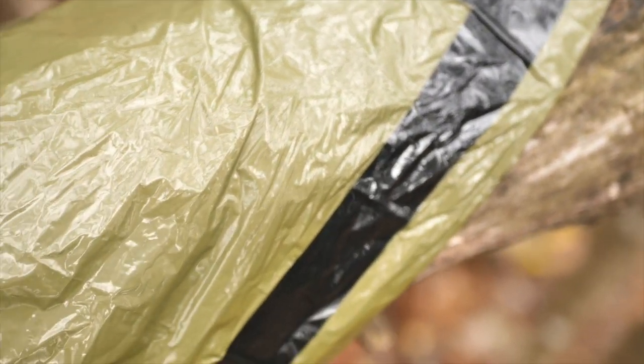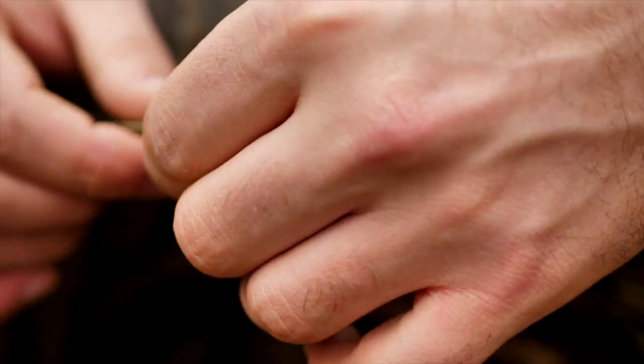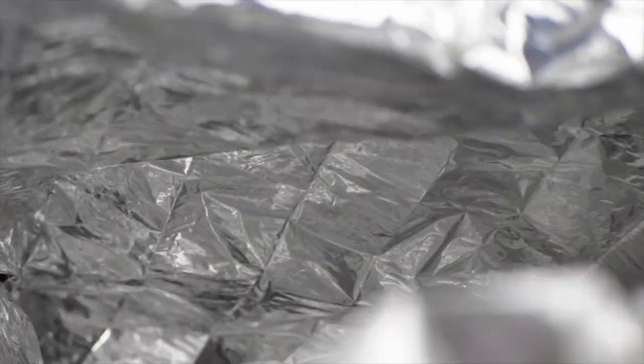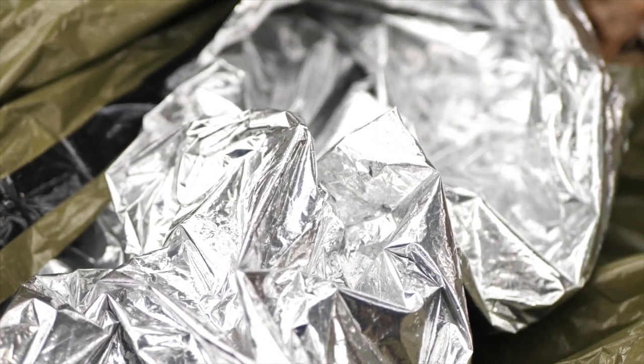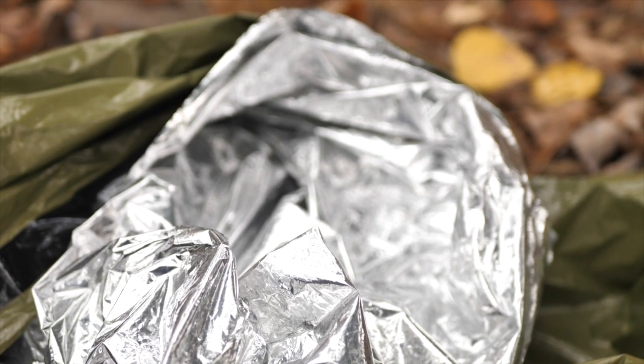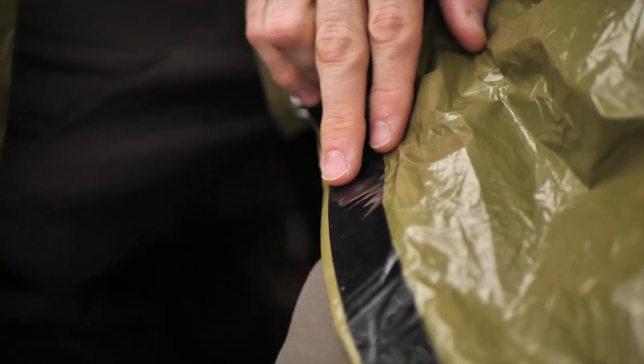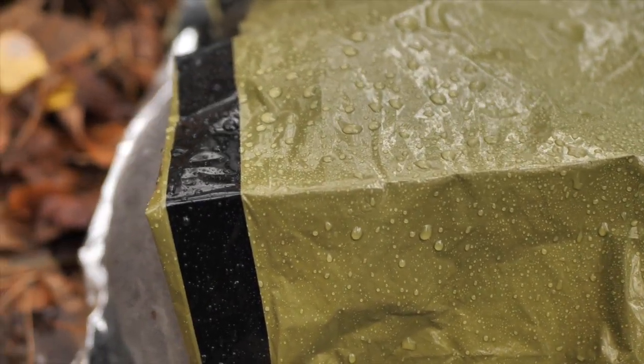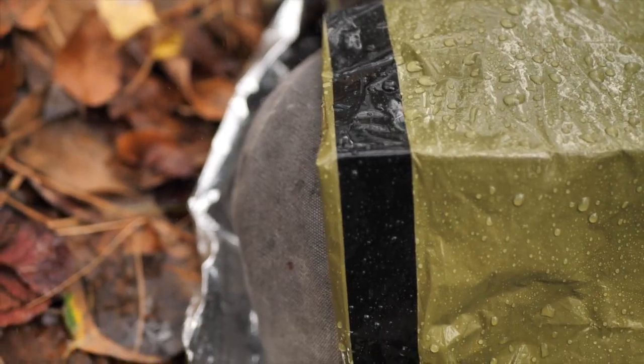The Emergency Bivvy is constructed of what seems to be a pretty rugged, waterproof, tear-resistant plastic on the exterior, and a silver, heat-reflective film inside. That's designed to bounce up to 90% of your body heat and keep you warm. The side seam of this bivvy is double-reinforced and waterproofed for an added measure of protection and durability, which is a nice touch.